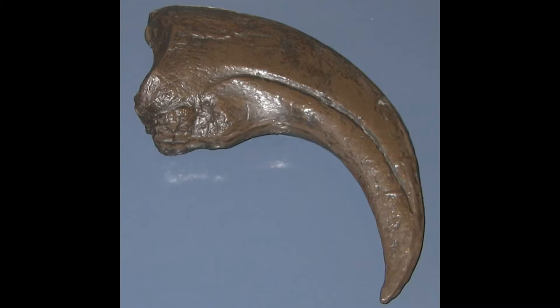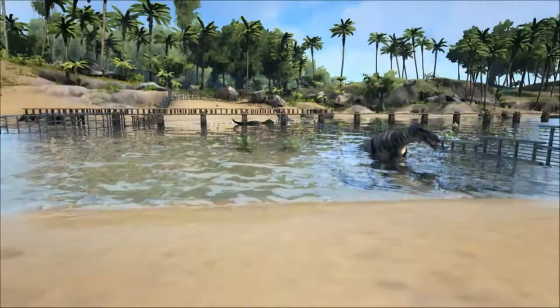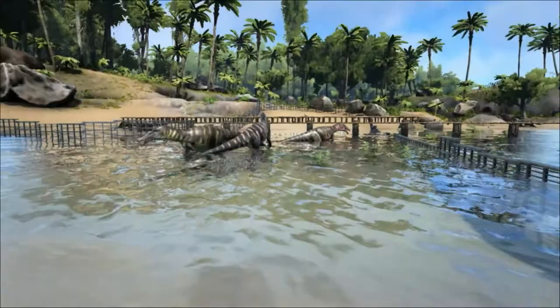This claw would be positioned on the first finger of its three-fingered hand and was very large, measuring about 31 centimetres along its curve. This would have been even longer in life as it would be covered in a sheath of keratin. When it was first discovered, it was not known if the claw was positioned on the hand or if it was similar to the sickle killing claw found on the foot of raptors.